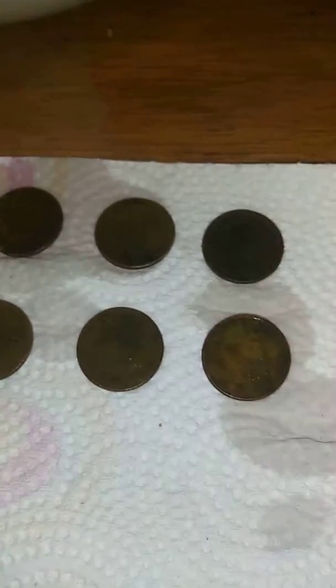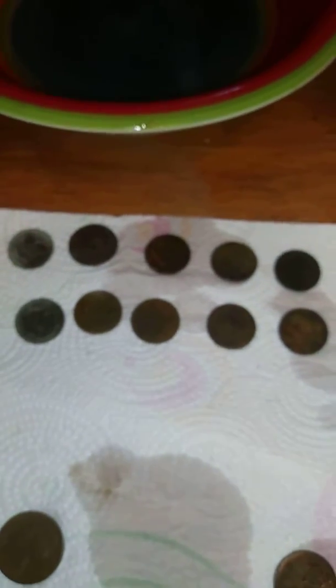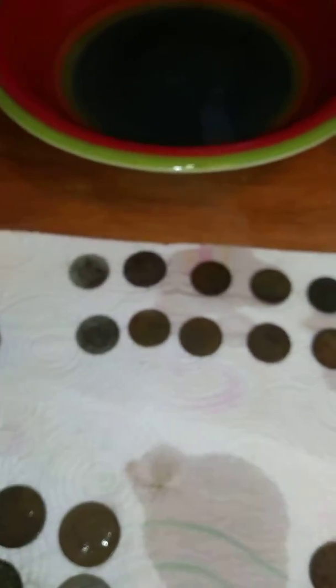And then look at the dimes we found — one, two, three, four, five, six, seven, eight, nine, ten. We found ten dimes, which is one dollar. Ten dimes — that's pretty good.